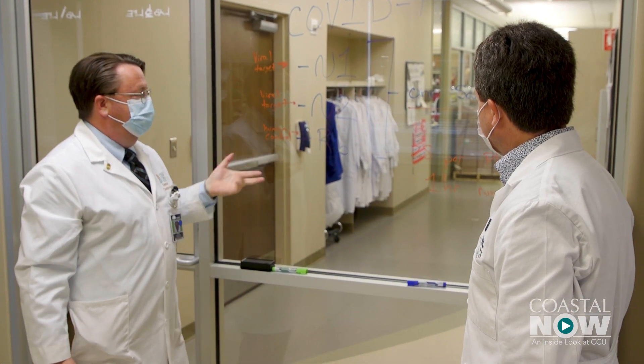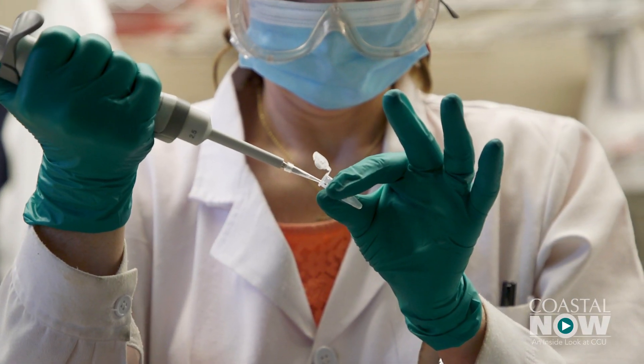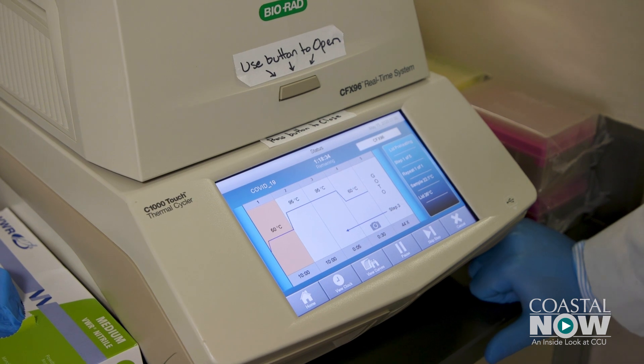This project also draws attention to the way Coastal and Conway Medical Center are working together. The relationship already existed, making collaboration easy and seamless. Working with Dr. Richardson and all the folks at Coastal has been great. The project received the full backing of the university — all university officials immediately said yes when the idea was proposed.